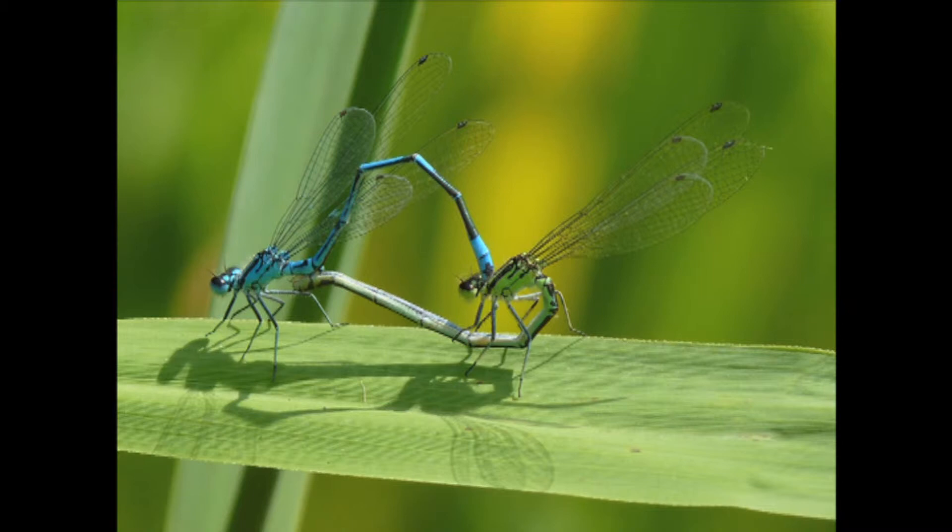Can you find the damselflies around the pond? Here are two azure damselflies mating. The male is in front, holding the female behind her head. It only lives for a few days, just long enough to mate and lay eggs for the next generation.